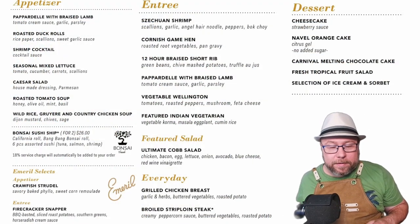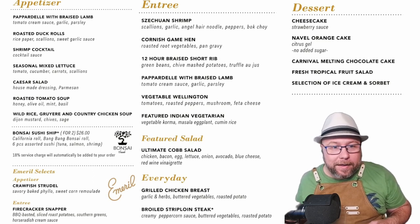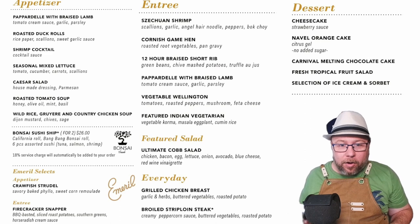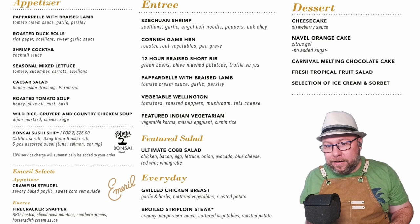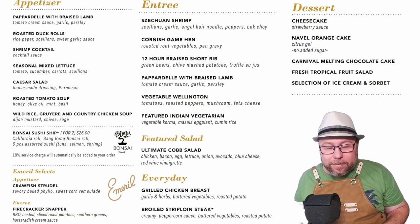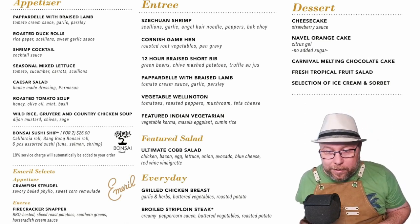Here's the menu for last night on the Carnival Dream. They had some updated appetizers and entrees, and one thing that they did include — which is pretty cool — was a featured salad. They had the ultimate cob salad. Oh, that sounds delicious.